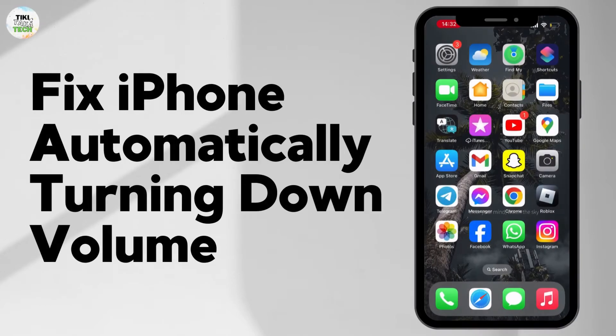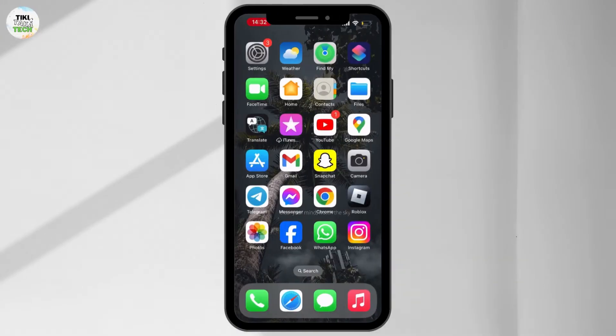How to fix the iPhone automatically turning down volume issue on your device. To solve this issue, first of all open your Settings.